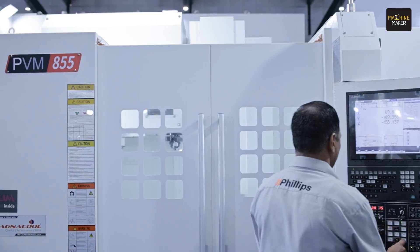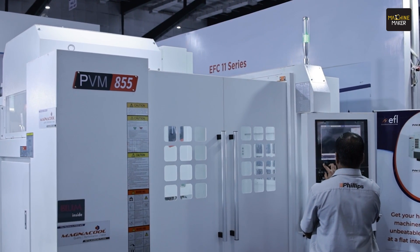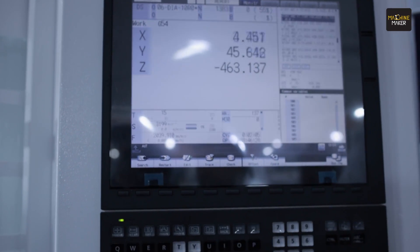The PVM machine has a special capacity of 12,000 rpm direct drive. The accuracy we are claiming is plus or minus four micron for positioning accuracy and four micron for repeatability. It is a high-speed machine with 48 meter rapid. We are also providing a three-year warranty during this exhibition offer.